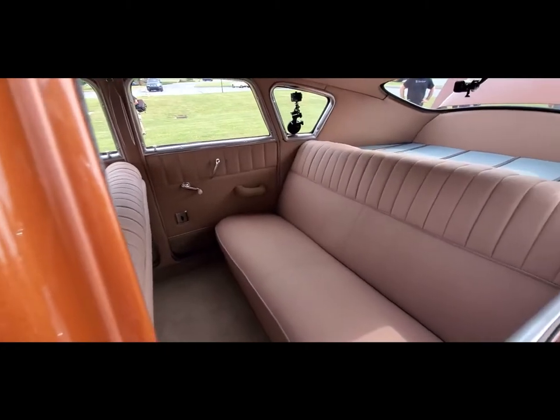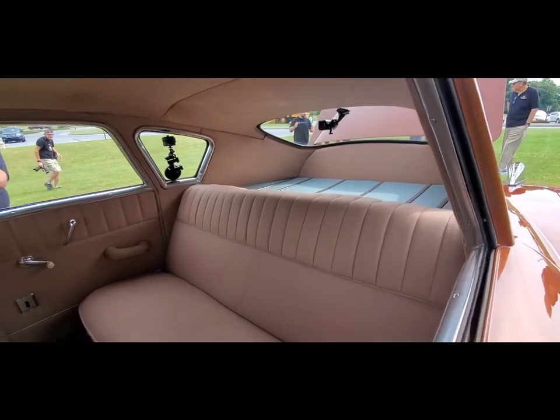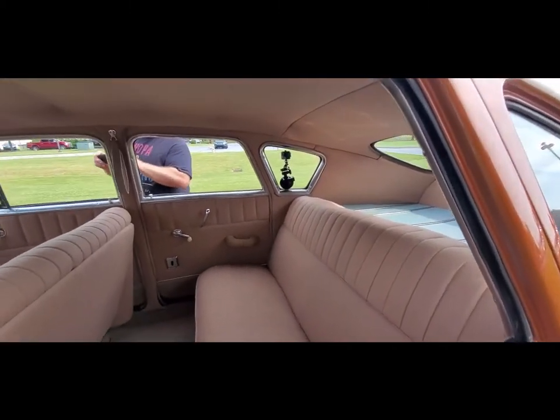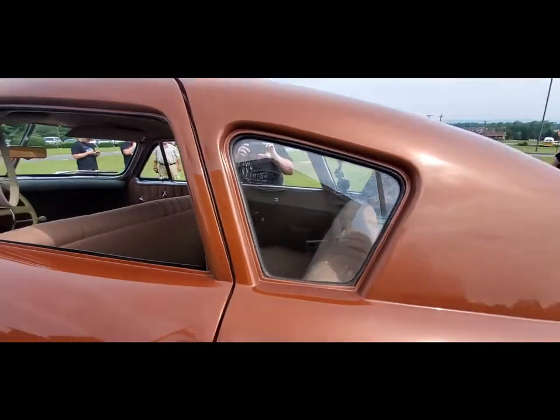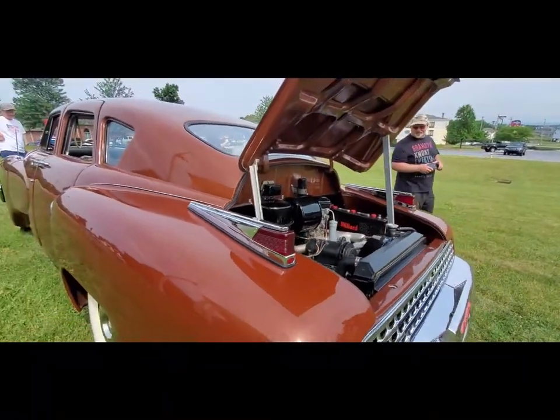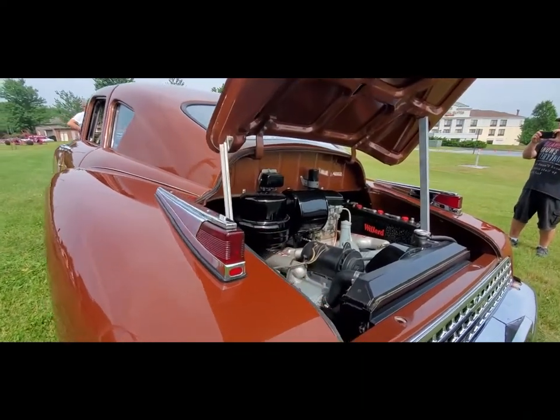Look how roomy it is back there — it's really pretty cool. I love the taillights. Interesting is that, look at this, they're visible from all around.